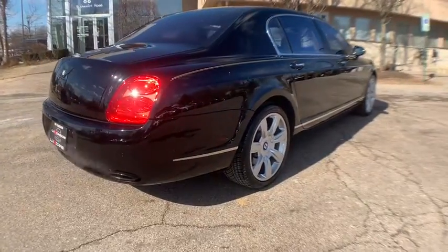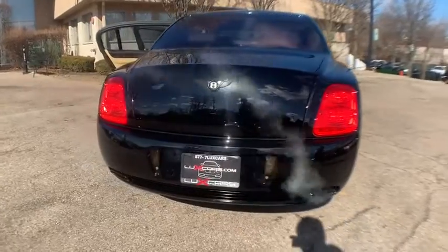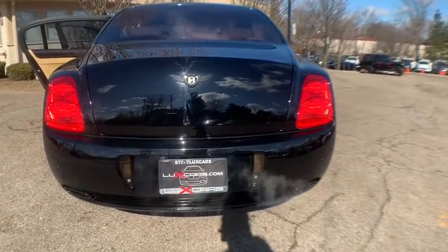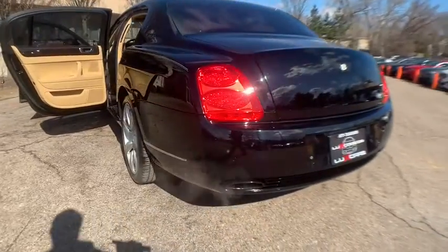No stories, Carfax certified, ready for the road. Schedule a test drive today at 847-947-2900 or www.luxcarschicago.com. Luxe Cars Chicago is the ultimate source for all your automobile-related needs.